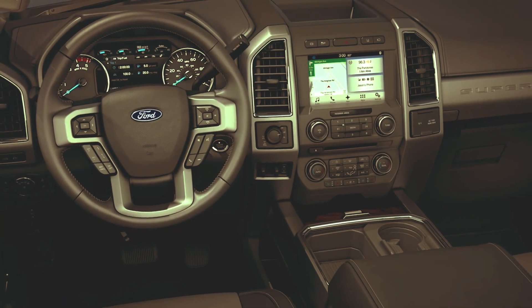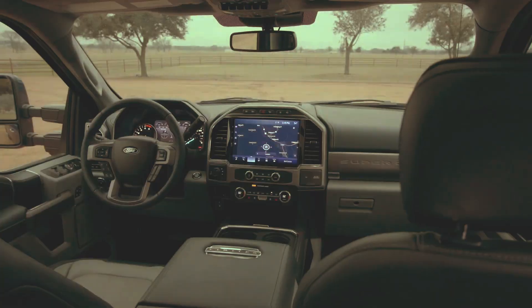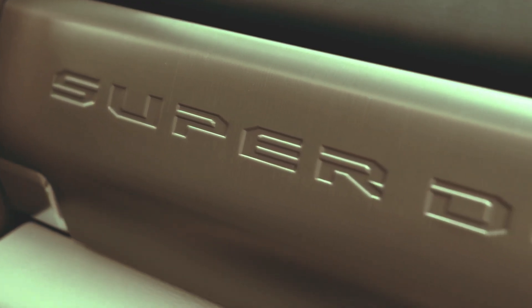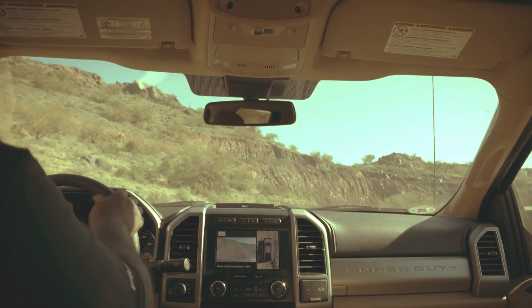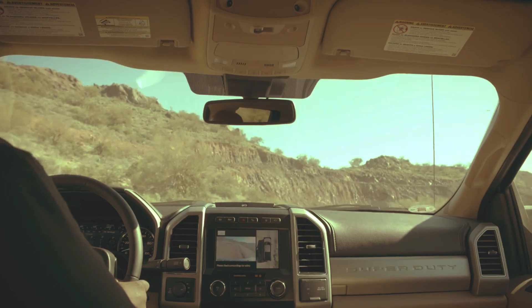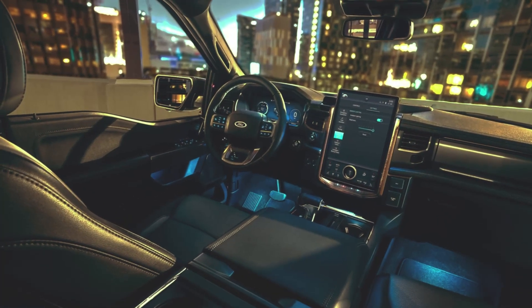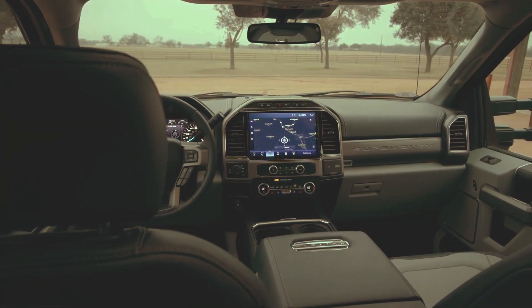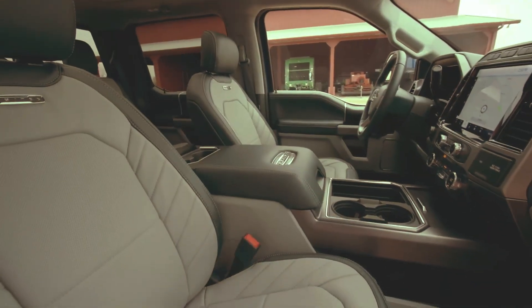Inside the cabin, one of the changes for 2020 is the availability of an optional 12-inch infotainment touchscreen. It is expected that the Super Duty 2023 will feature a new design along with an updated cabin. The technology is also getting a refresh, with infotainment enhancements including some of the F-150's latest technologies, such as a large touchscreen infotainment display, a larger digital gauge cluster, and an all-digital dashboard.